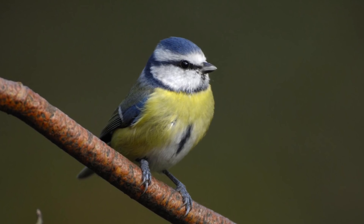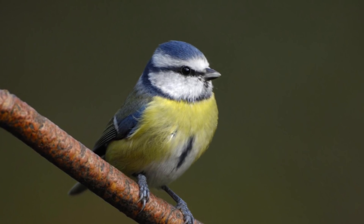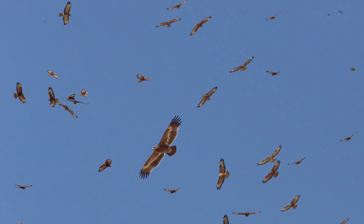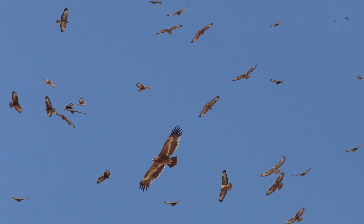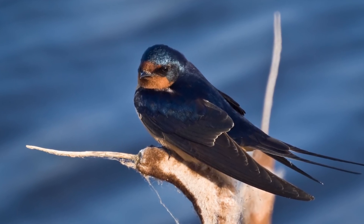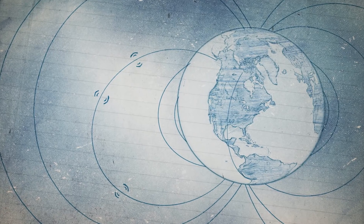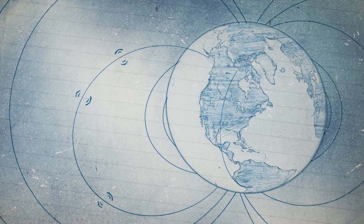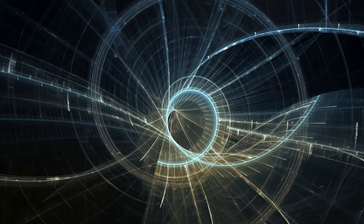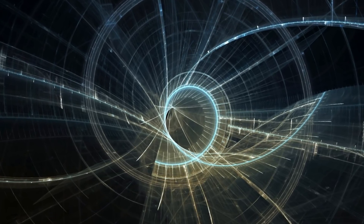So how do the birds use this to navigate? A popular idea is that the magnetic fields cause a reaction in the bird's eye that changes the way they are sensitive to light waves. This suggests that because of this, birds can see the magnetic fields as patterns and therefore know which direction they're going. But this gets exciting when you realise that this is relying on quantum physics — or more specifically, quantum entanglement.